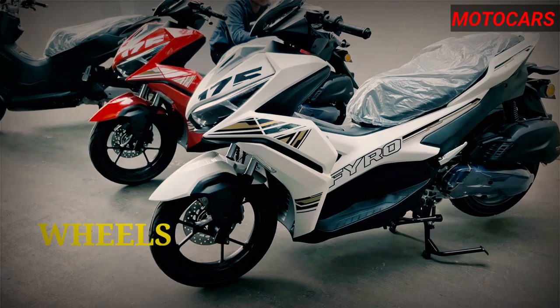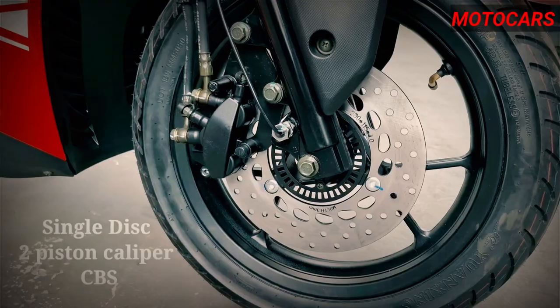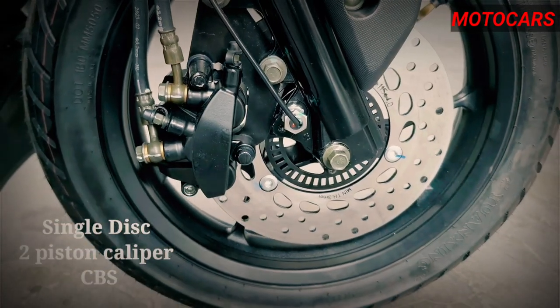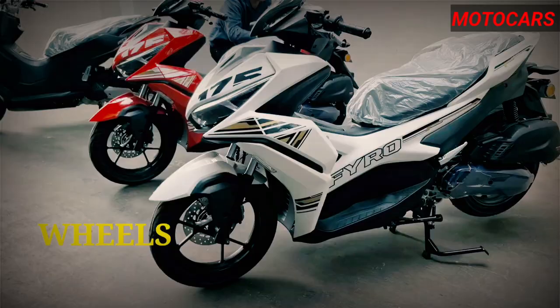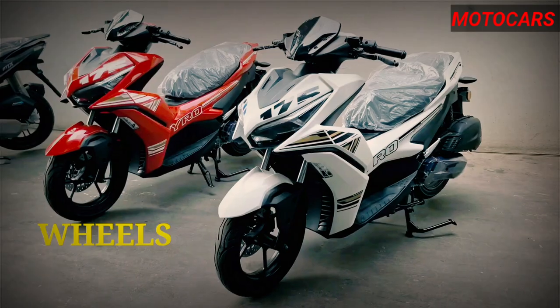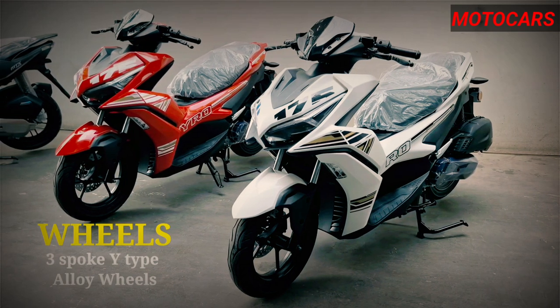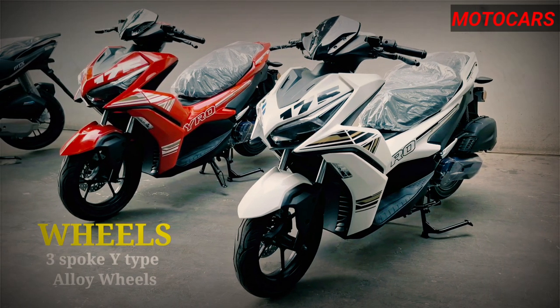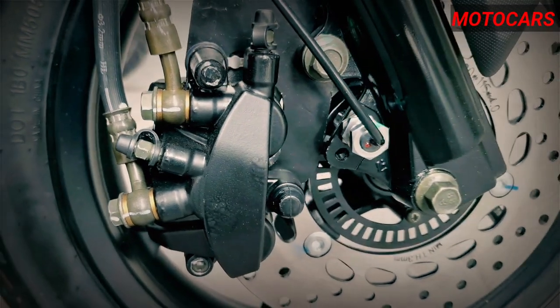When it comes to handling, the Fyro 175 impresses with its hydraulic spring-type suspension setup on both the front and rear. This configuration ensures a comfortable and stable ride, absorbing bumps and undulations on various road surfaces. The 14-inch wheels fitted with 80 front and 120/70 rear tires offer commendable grip and stability, enhancing the scooter's maneuverability.